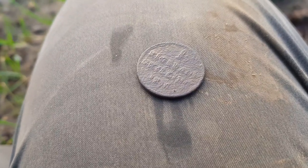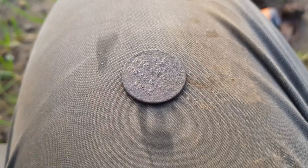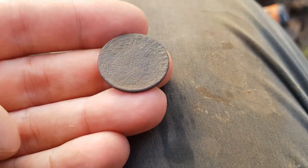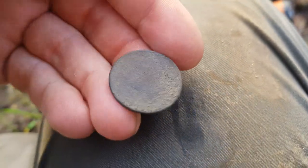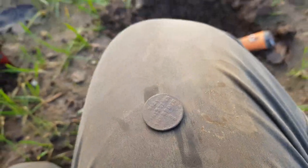Nice coin in the hole — one Rigsbank shilling, 1840 maybe, or 1830 or 1820. Some kind of portrait on the back side. Nice find, let's continue.